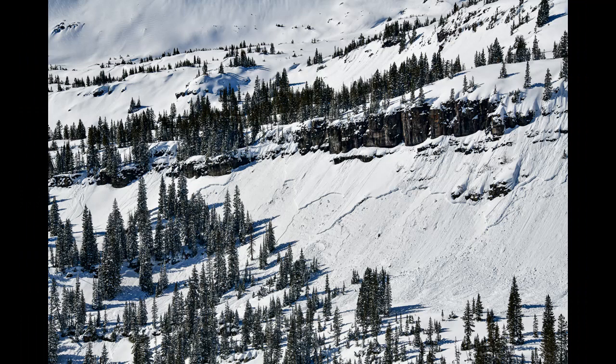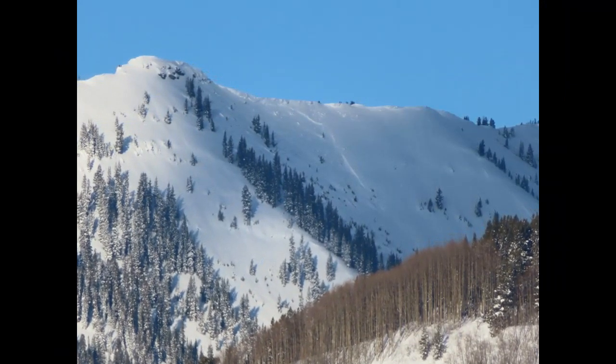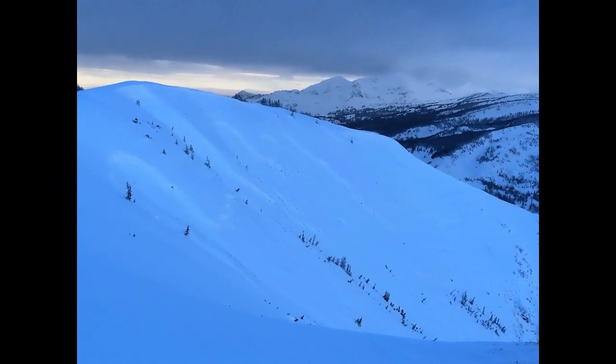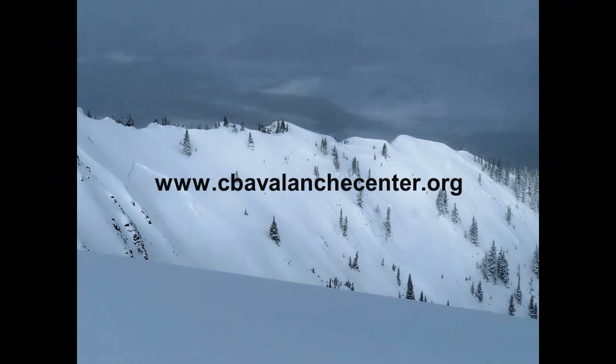Anyone venturing into the mountains should check the forecast and bring avalanche gear. The snowpack is exceptionally tricky and dangerous this season, and we are going into one of the biggest loading events of the year. It's a good time to take a big, cautious step backwards from your normal backcountry routine and closely evaluate your terrain choices, including overhead hazards, before you leave the house.